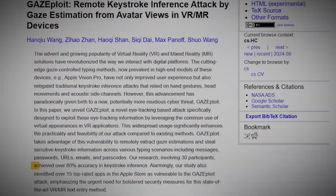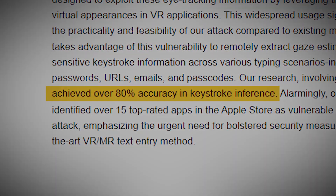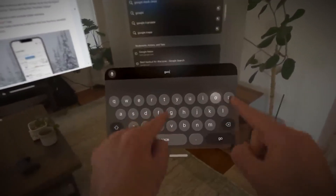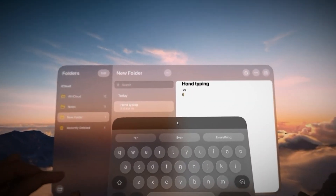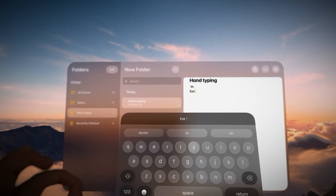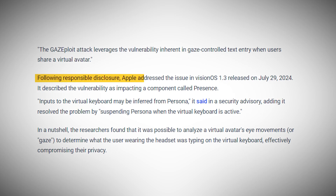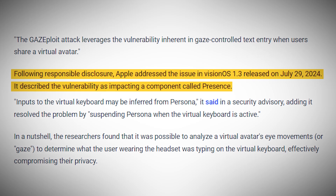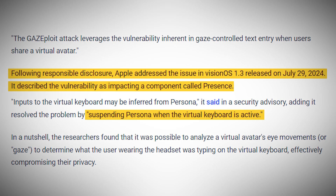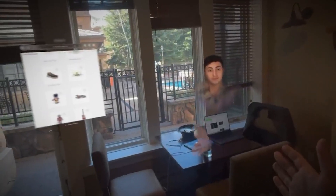But how accurate is this attack, really? Frighteningly so. The researchers achieved over 80% accuracy in keystroke inference across various typing scenarios. That means whether you're typing a simple message to a friend, entering a URL, or most worryingly, inputting a password or passcode, there is a good chance a hacker using this method could figure out what you're typing. It's important to note that Apple has already patched this vulnerability in VisionOS 1.3, released on July 29, 2024. They described the fix as suspending persona when the virtual keyboard is active — in other words, when you start typing, your avatar freezes, preventing would-be hackers from analyzing your eye movements.